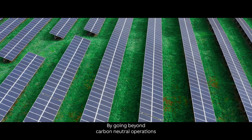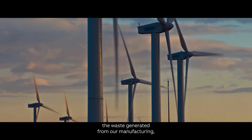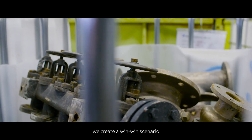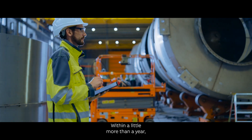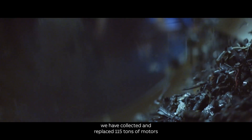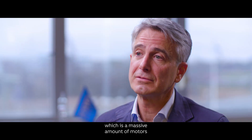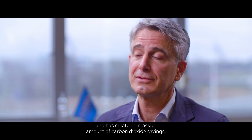By going beyond carbon-neutral operations and aiming to eliminate and recycle the waste generated from our manufacturing, service and logistics operations, we create a win-win scenario — as we have done in our work with Stena. Within a little more than a year we have collected and replaced 150 tons of motors, which is a massive amount and has created massive carbon dioxide savings.